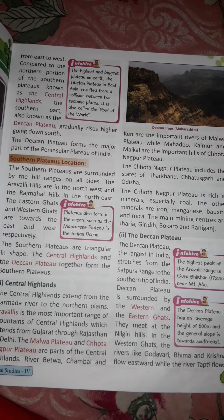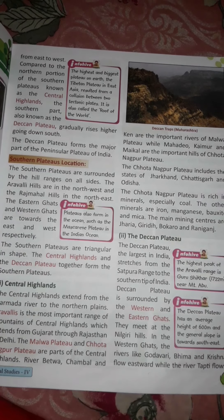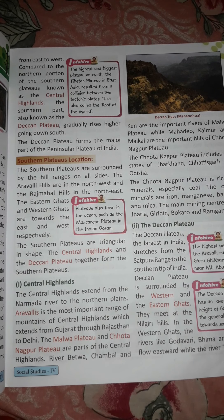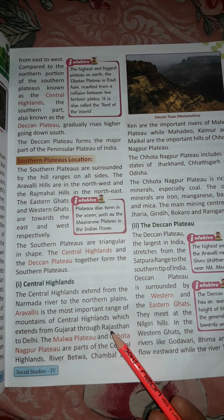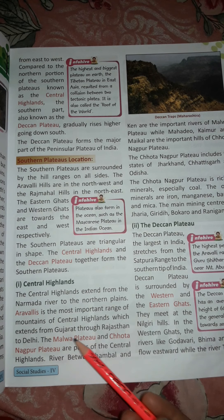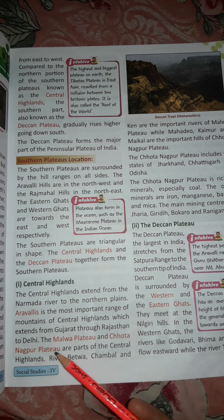The Southern Plateaus is bounded by a chain of hills on its eastern and western sides — the Eastern Ghats and Western Ghats. The Southern Plateaus are triangular in shape, formed together by the Central Highlands and the Deccan Plateau. The Central Highlands extend from the Narmada River to the Northern Plains. The Aravali is the most important mountain range of the Central Highlands, extending from Gujarat through Rajasthan to Delhi.